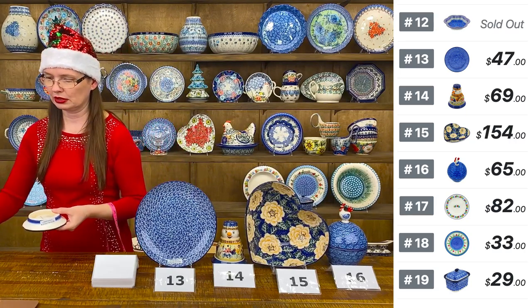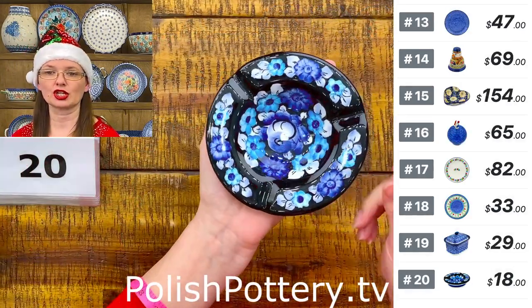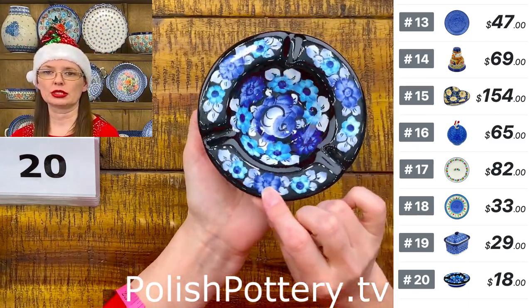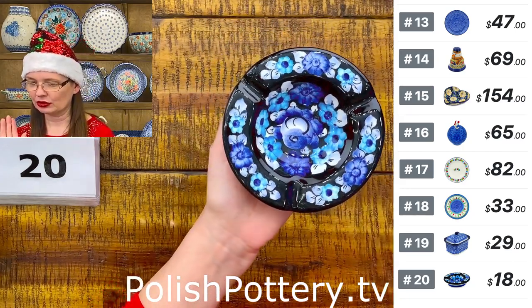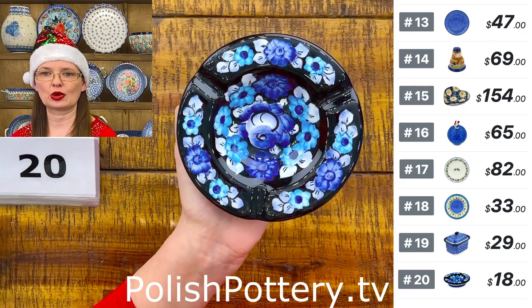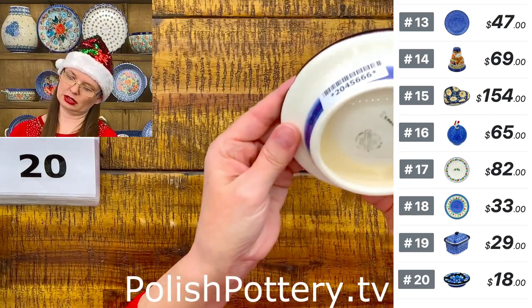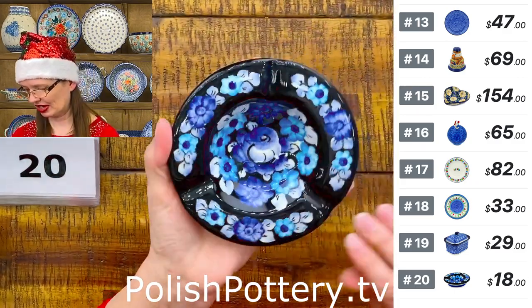Number twenty is a faience ashtray from Włocławek — a great gift idea. Black background with beautiful baby blue and cobalt flower design. Five inches in diameter. Here is the stamp from Włocławek. Faience from Włocławek, number twenty.